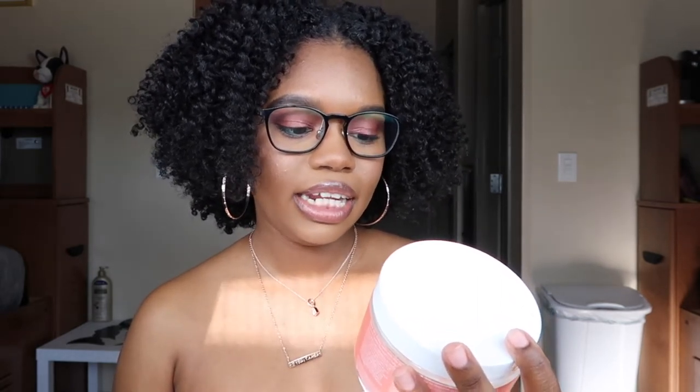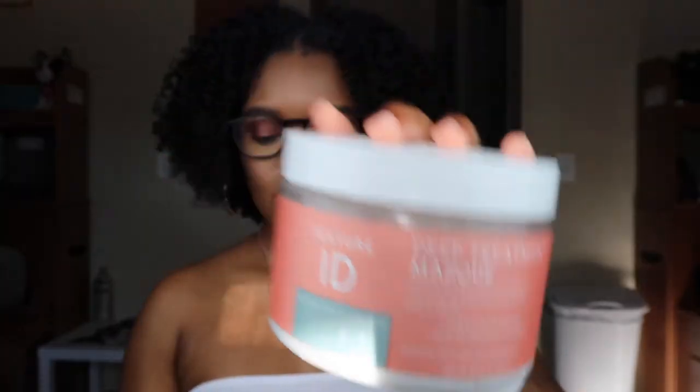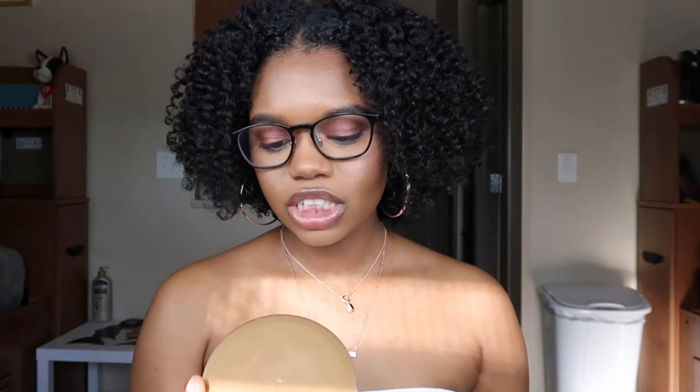My two deep conditioners that I go between are the Texture ID Deep Treatment Mask with sweet almond oil, wheat protein, and honey — restores strength and hydration, and wheat protein is great for low porosity hair. My next favorite is the Shea Moisture Manuka Honey and Marula Oil Intensive Hydration Hair Mask with American rock fig and baobab oil.